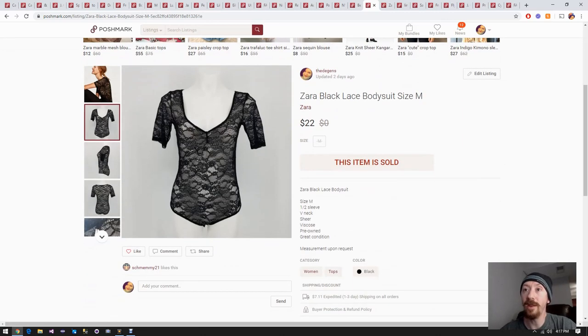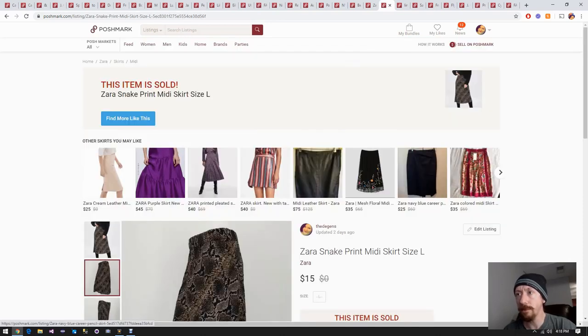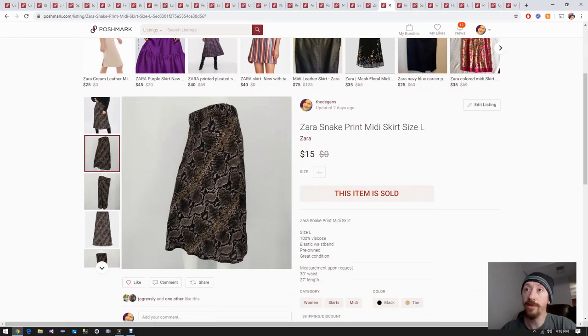Up next is a Zara lace bodysuit from the hundred box - roughly six dollars paid for it. Once you take away Posh fees and shipping, about $14 in profit. Next is a Zara snake print - also likely from that same hundred box, though I might be mistaken. Roughly paid six dollars for it, and after Posh fees and everything I made about seven dollars off this one.